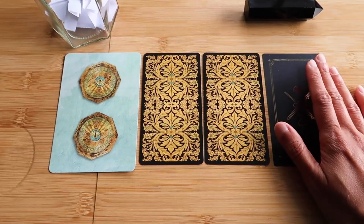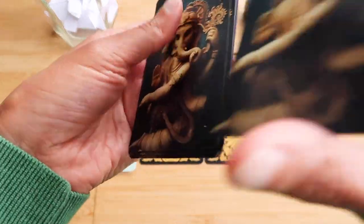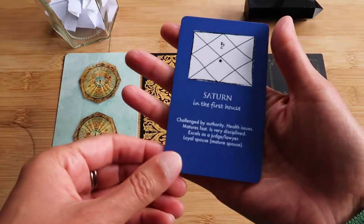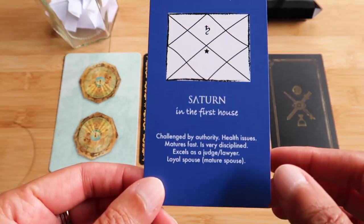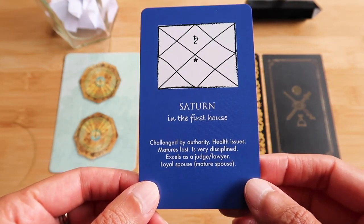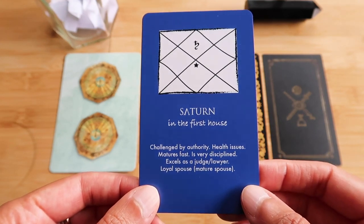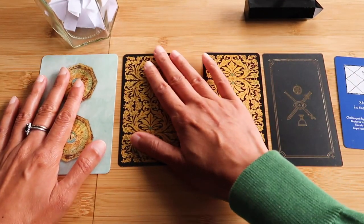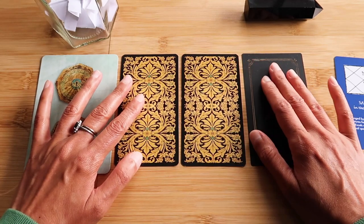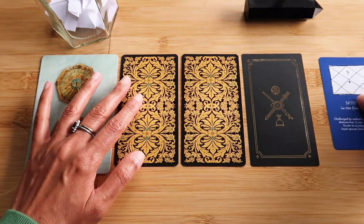Let's see what we've got. What does Saturn want you to know? Very important. Saturn in the first house: challenged by authority, health issues, matures fast, is very disciplined, excels as a judge or lawyer, loyal spouse as a mature spouse. That's Saturn's seventh aspect on the seventh house — you will attract a mature partner and equally you will be a mature partner as well. So that's good. Might be hard on yourself, though.